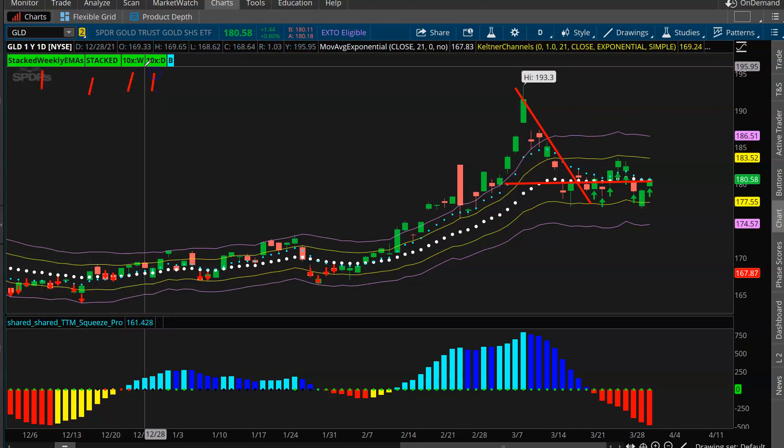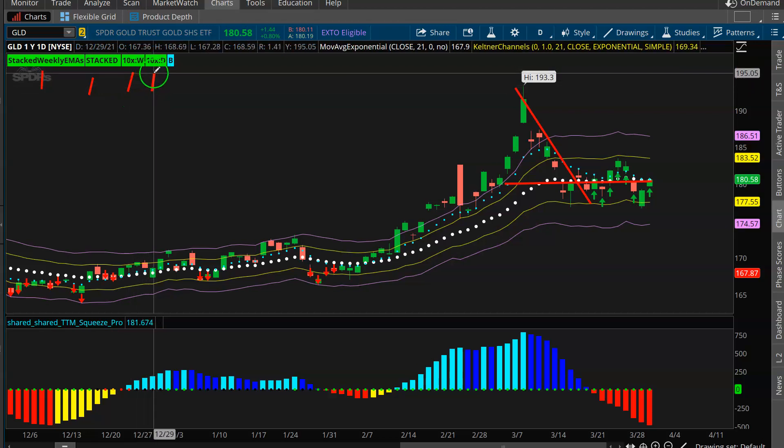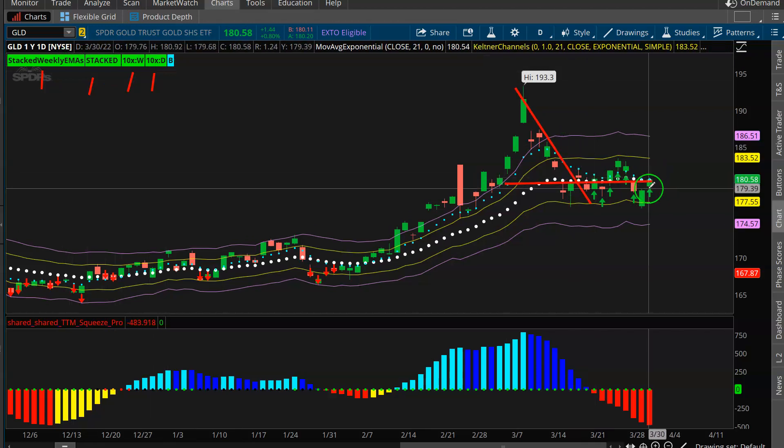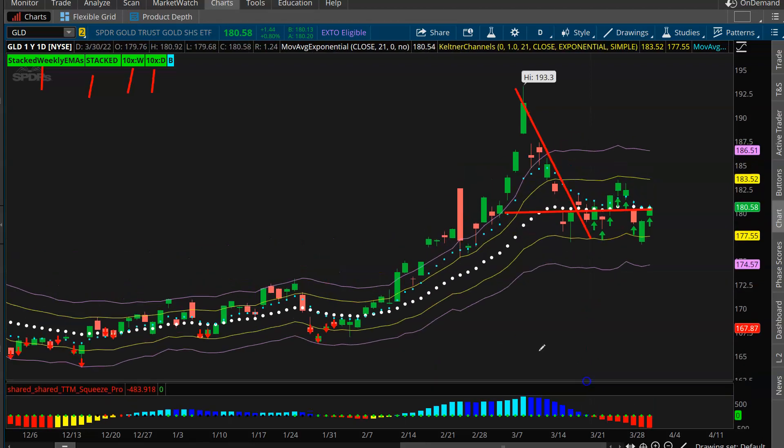We've got buy signals, weekly and daily stack DMAs - that's trend and structure, it's bullish. Green 10x bars on the weekly and the daily, so there's your momentum. Trend, structure, momentum, buy signals, squeezes - everything that I love here. So I think gold looks really good, and we're not going to look to trade the gold miners or really anything other than GLD.